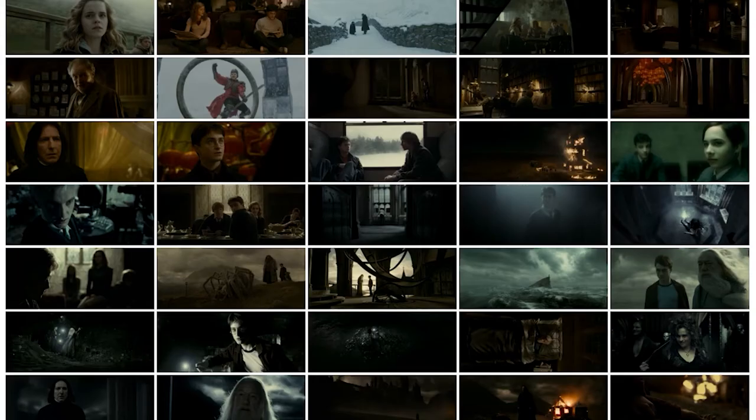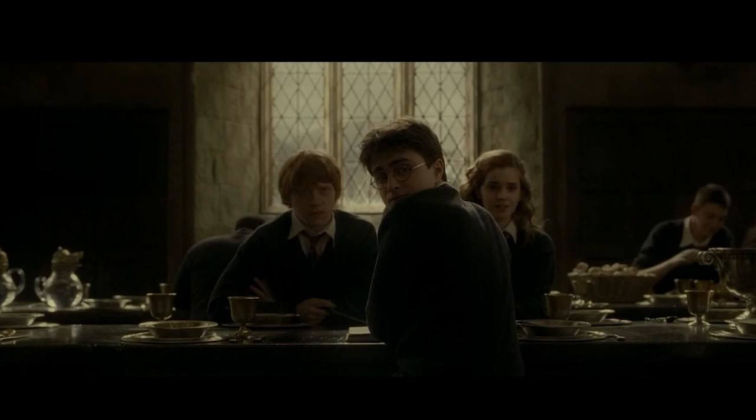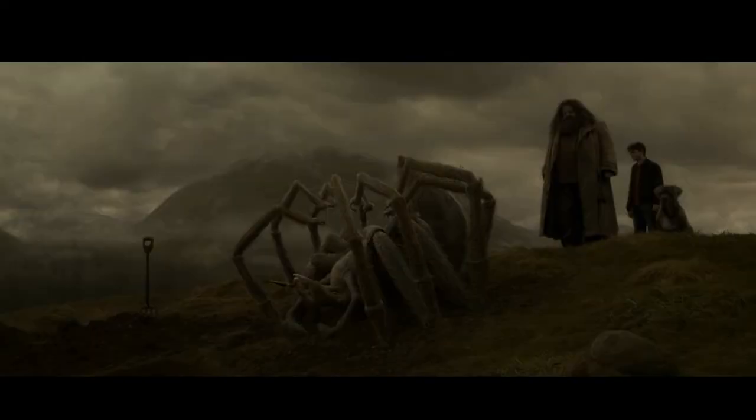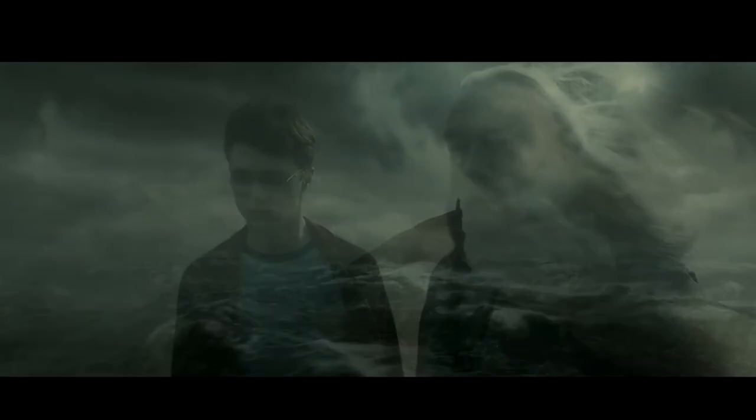Now here are some screenshots from the Half-Blood Prince — the whole movie is just dark and sad. I don't think that's the point of Harry Potter. Even if it's a dark movie, there's no point in making it soulless. It almost looks like a black and white film.